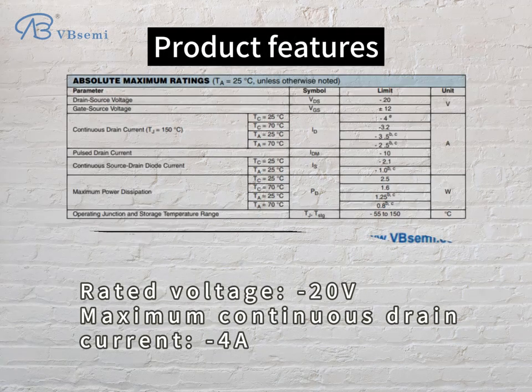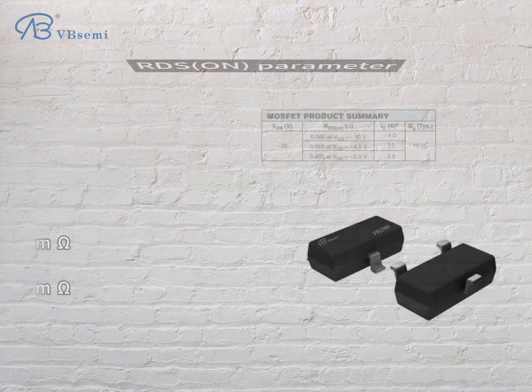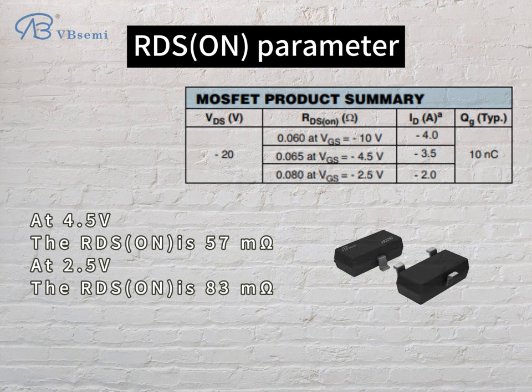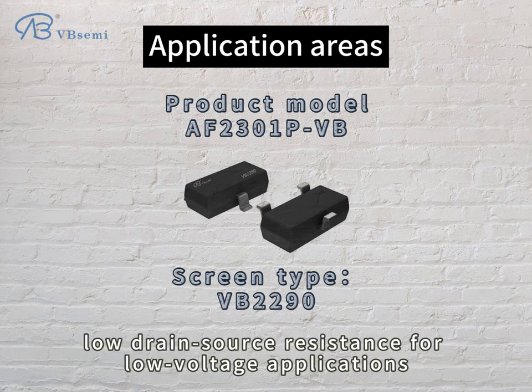Product features: rated voltage of -20V, maximum continuous drain current -4A, gate-source voltage VGS 12V. Gate threshold voltage is -0.81V. RDS(on) parameter: at 4.5V, RDS(on) is 57mΩ; at 2.5V, RDS(on) is 83mΩ. The AF2301PVB is a P-channel MOSFET device with moderate current tolerance and low drain-source resistance for low voltage applications.